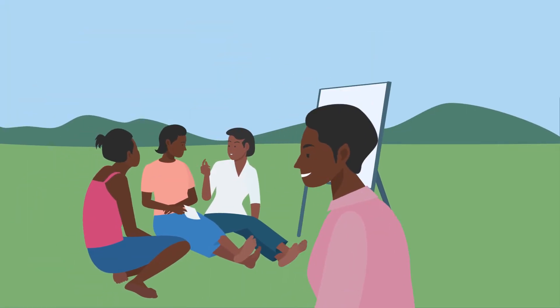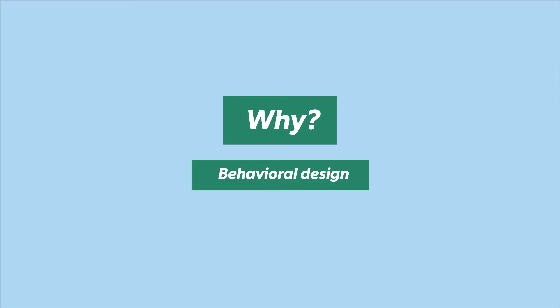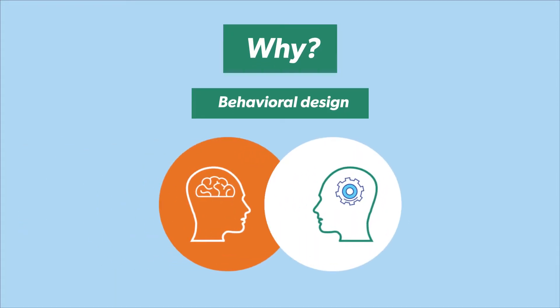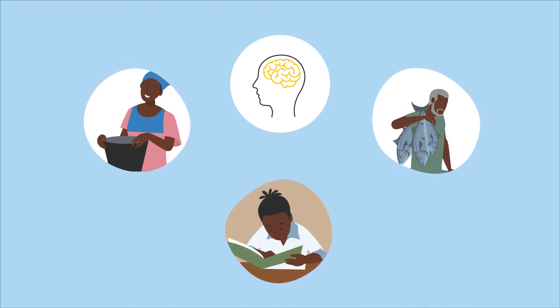Behavioural design is a particularly powerful way to get that insight and to find and develop the best ways to use it. Behavioural design leverages the power of both behavioural science and human-centred design. Behavioural science draws upon the latest scientific evidence in social psychology, cognitive science, behavioural economics and more.